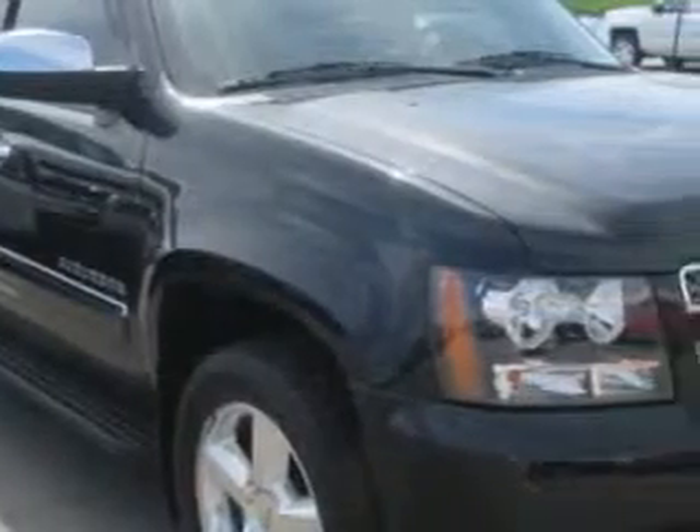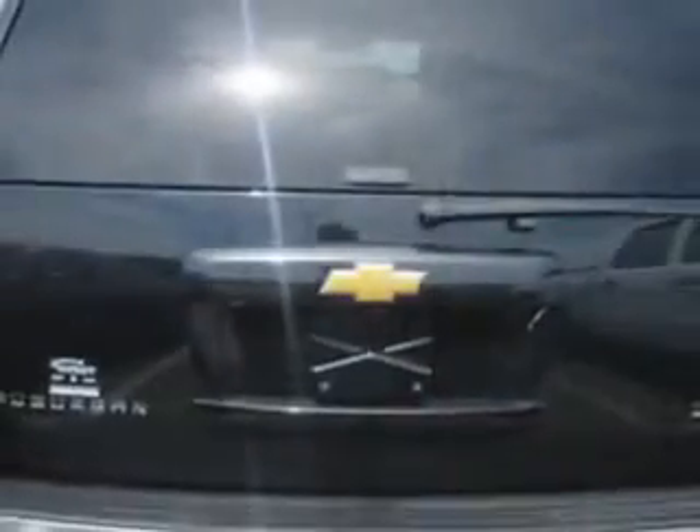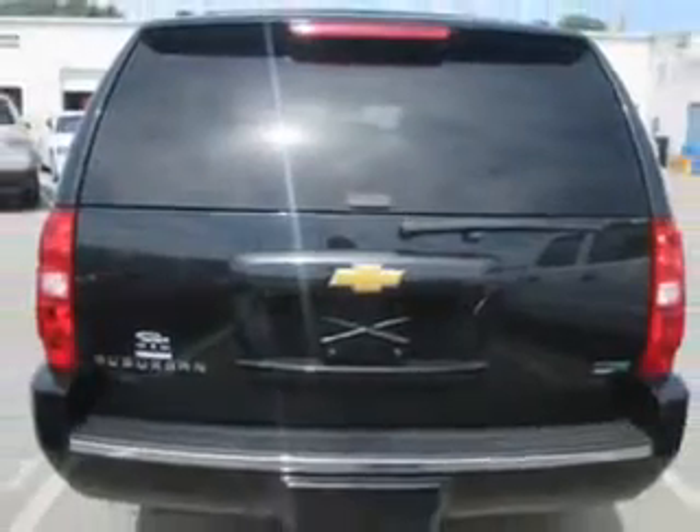At Patriot Chevy Buick GMC, we know you need a car that offers convenience, comfort, and space — whether taking the kids to their soccer game or having a night out with your friends. And here it is. Imagine driving this black 2012 Chevrolet Suburban SUV 4x4, equipped with an 8-cylinder engine and an automatic transmission.